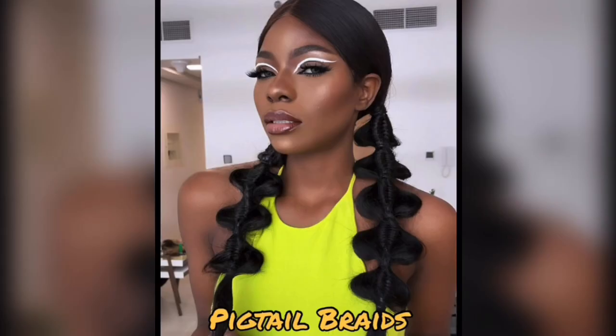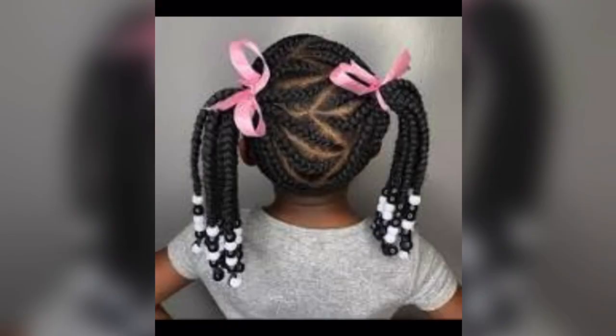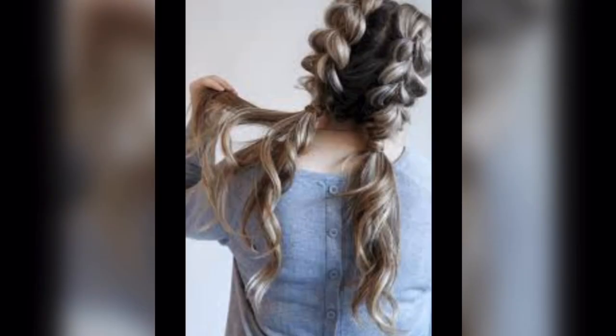Pigtail braids. Pigtail braids are all about fun. It's a look that brings back those carefree childhood days, but can easily be glammed up with a bit of flexible hold gel for a more grown-up feel.